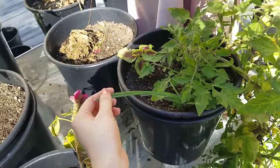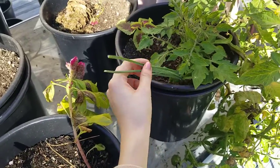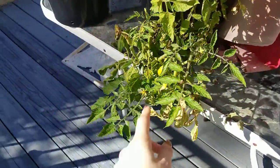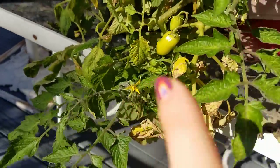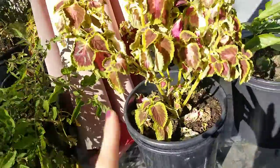Here's the coleus I propagated. These are chives — I thought they were green onions but when I cut them I realized, oh, these are chives. My first chives that actually germinated! This is a roma tomato plant — I should probably cut off the dying part, but there are two plants in there. I'm not sure where the original one went.